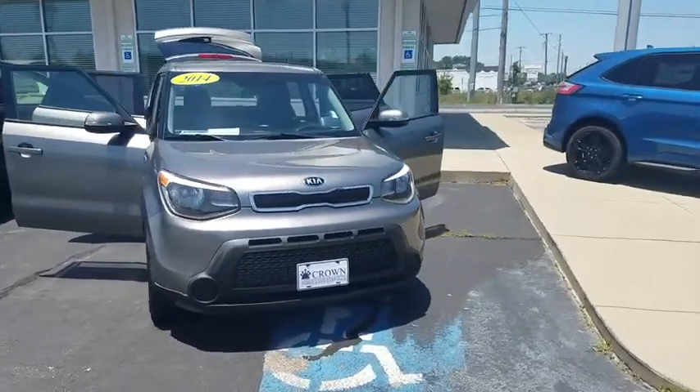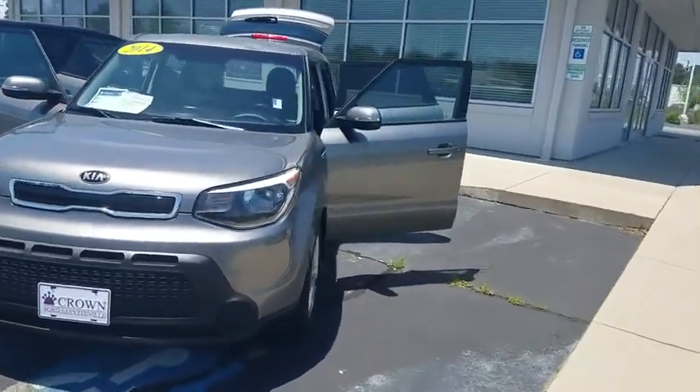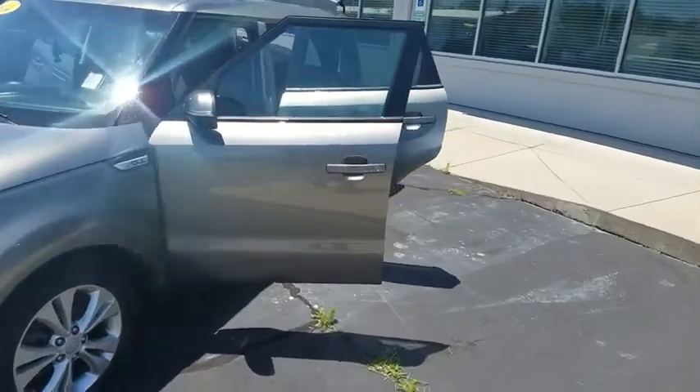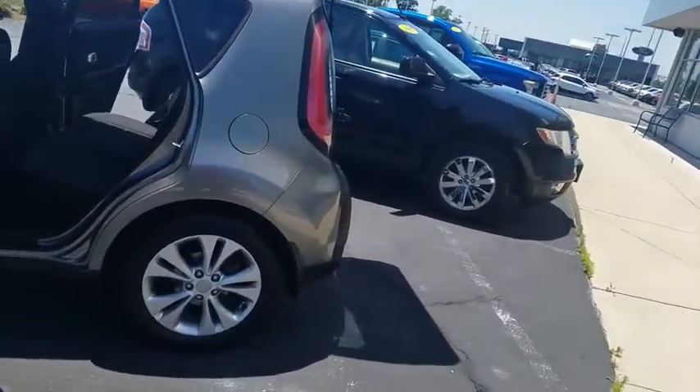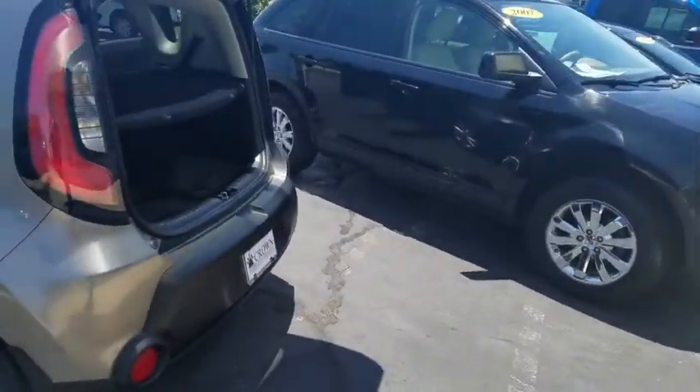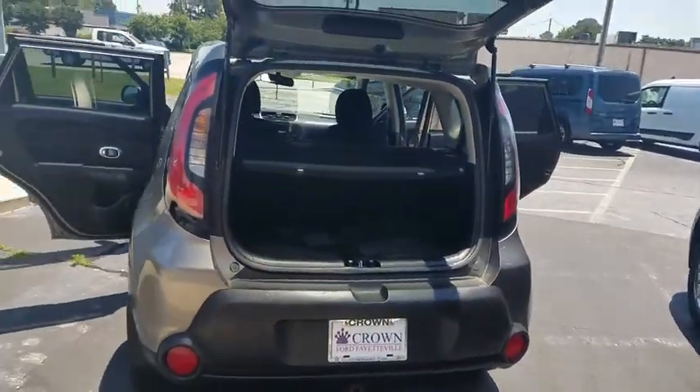Looking for the right vehicle? Check out the 2014 Kia Soul. The Soul is quick and ready with its innovative, catchy style, a sharp, roomy, and well-fitted cabin, and a comprehensive list of safety and fun features.